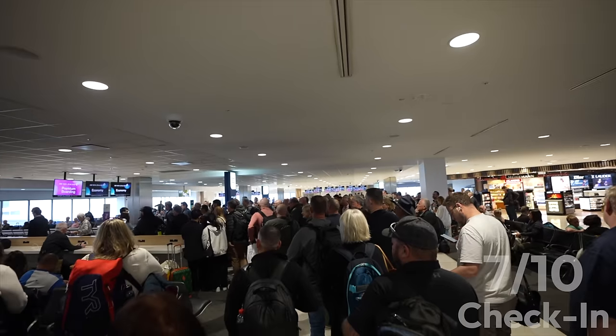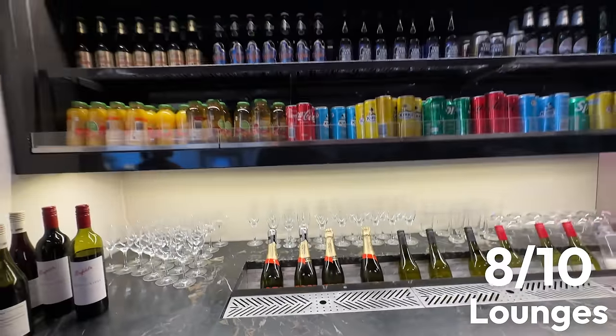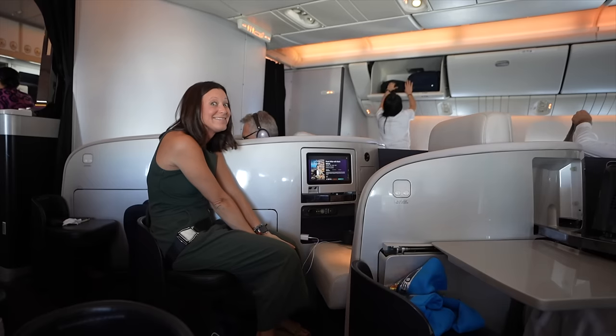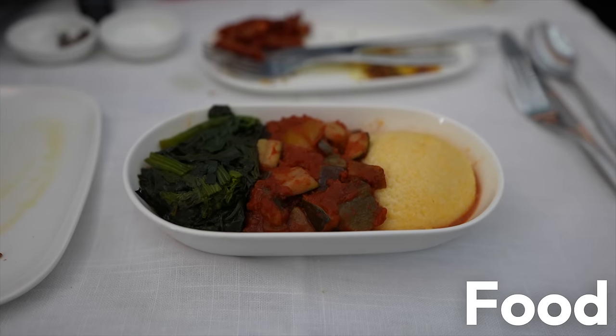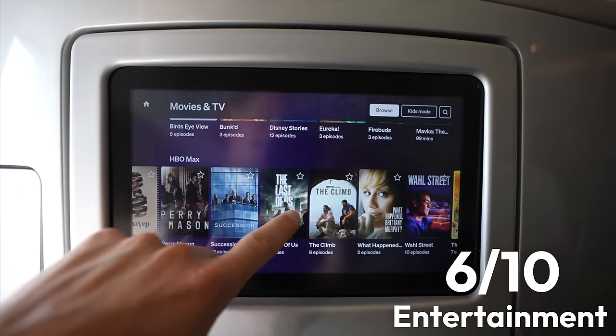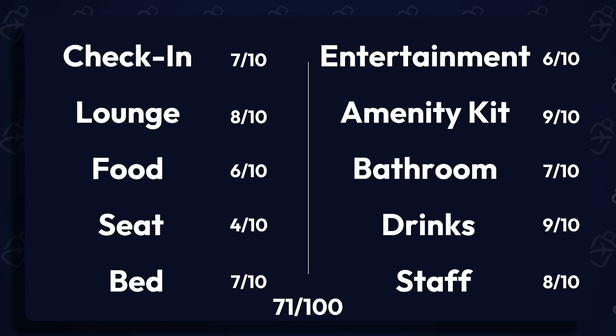Check-in: seven out of ten because of the chaos getting onto the plane on the first flight. Lounge: eight out of ten — the only way it could improve is with a sit-down restaurant, better champagne, or free massages. Seat: four out of ten — the most awkward Business Class seat I've ever sat in. Bed: seven out of ten — super comfortable and cozy. Food: six out of ten. Drinks: nine out of ten — the New Zealand wine was ten out of ten for me. Amenity kit: loved it. Staff: a solid eight — very Prius, they just kind of... Bathroom: seven out of ten for what it was. Entertainment: six out of ten — should have been a four but the free Wi-Fi gave it two extra points. Drum roll for the final total: Air New Zealand Business Class scores a 71 out of 100 in the first ever Karen and Nate rankings. That actually feels decently accurate — maybe we came up with a good system.